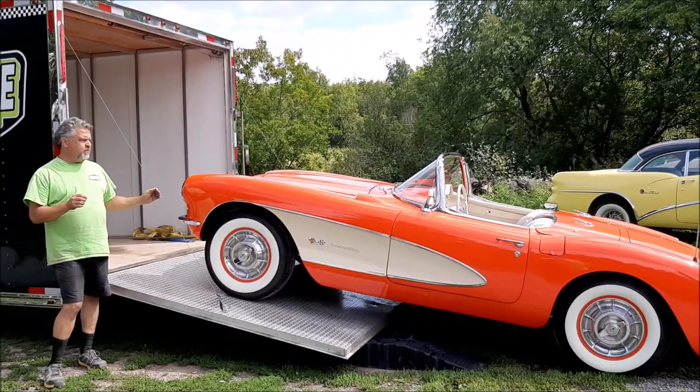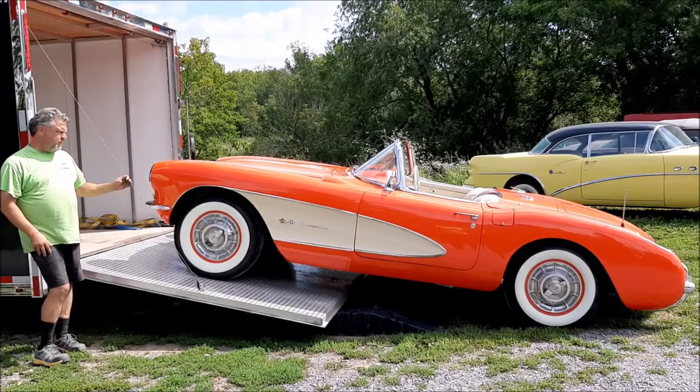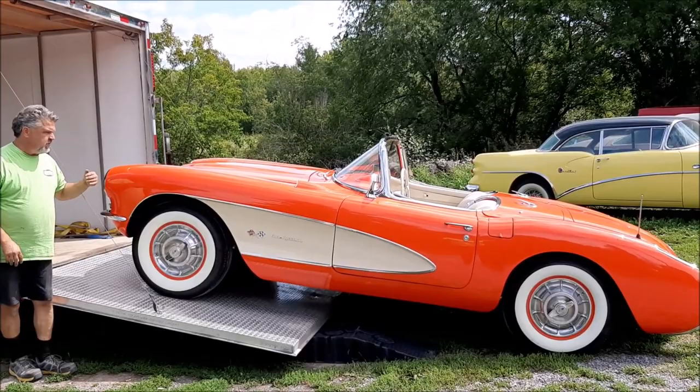It's a real numbers matching early '57. It's fuel injection, a three-speed manual transmission, and we completed a total restoration on the vehicle. The body was left on the chassis when we did it — it was in that nice of shape — and all of the work that you see has been done in house.